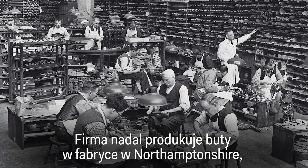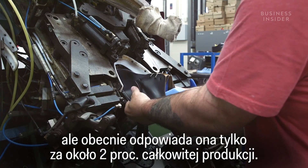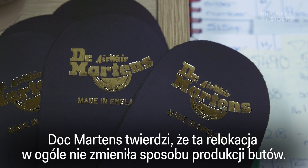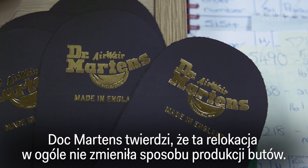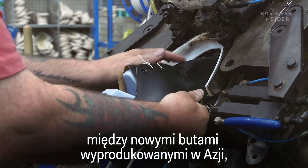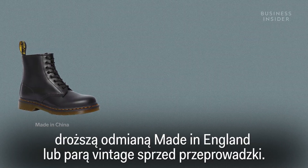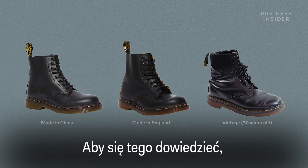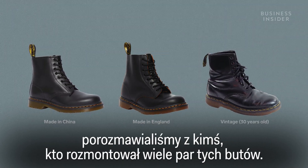The company still makes shoes in its Northamptonshire factory, but now this is only around 2% of its total production. Doc Martens says this relocation hasn't changed the way its shoes are made at all. We wanted to see if there actually was a difference between the new Asian-made boots, the more expensive Made in England variety, or a vintage pair from before the move. We spoke to someone who's torn down multiple pairs of these shoes to find out.